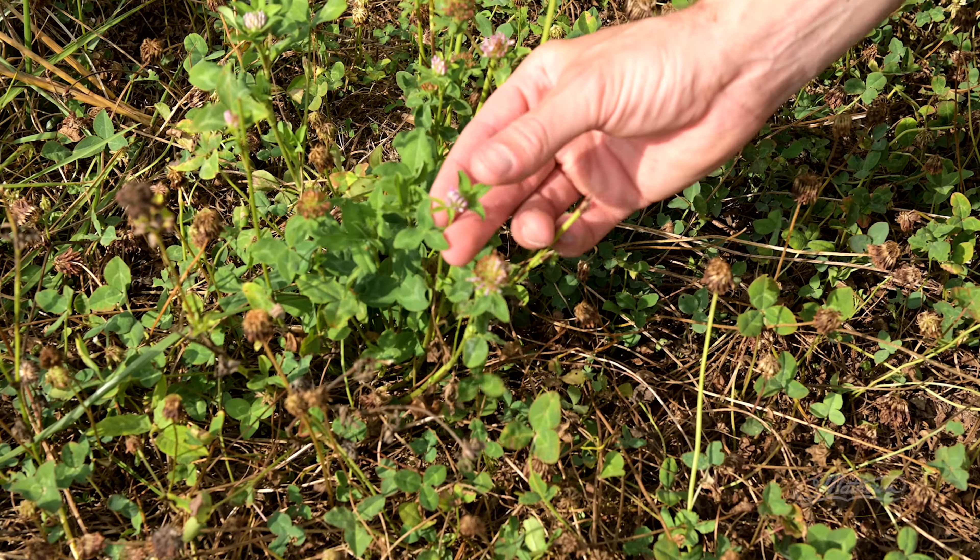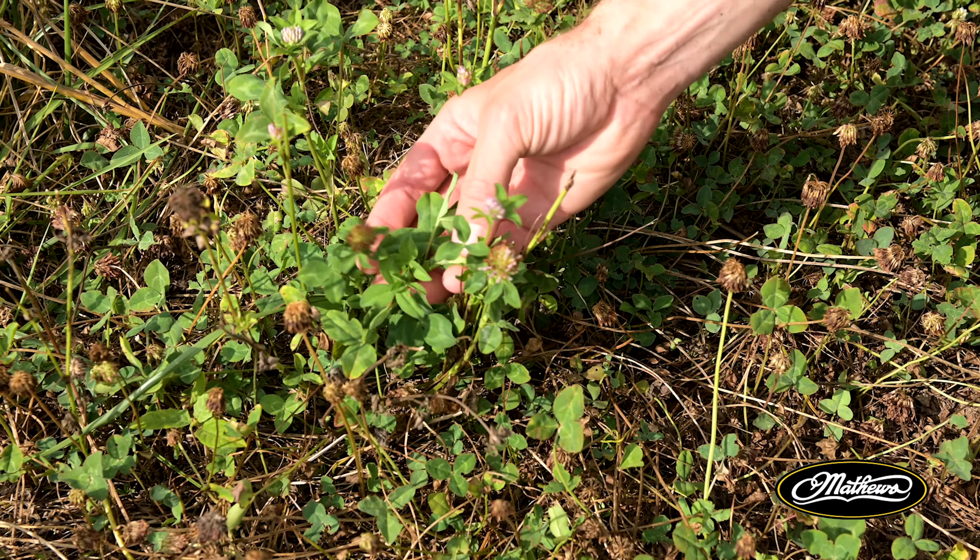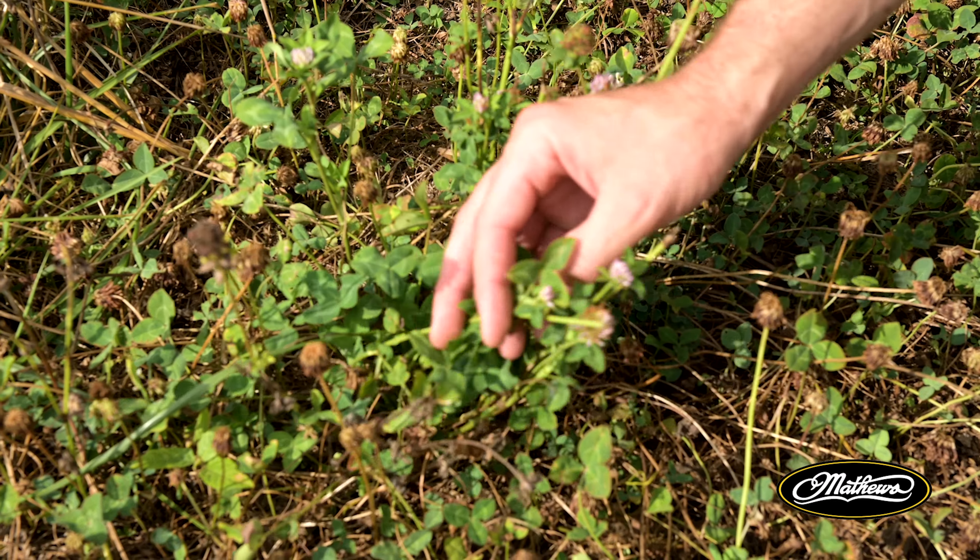All right guys, it's midsummer and it's time to check in and see how our perennial plots are doing and handling the heat and dry weather.